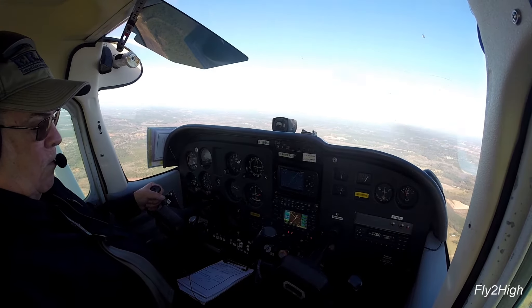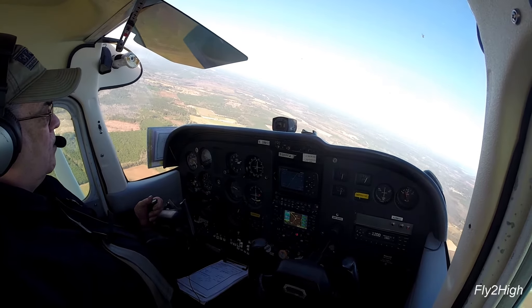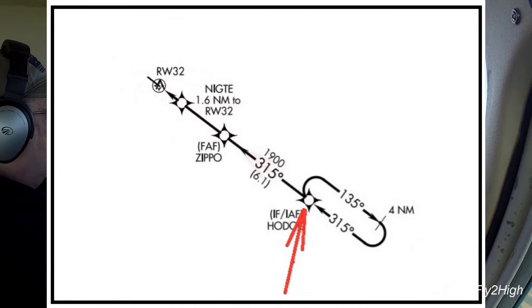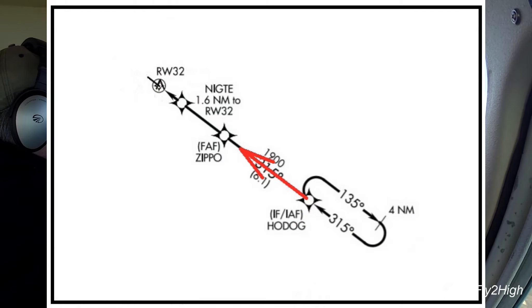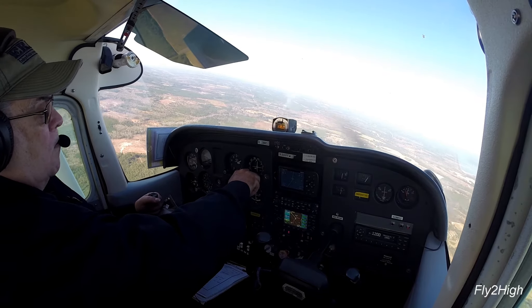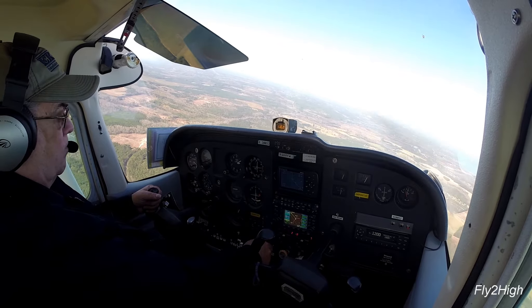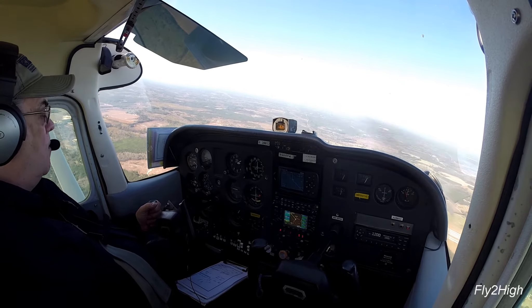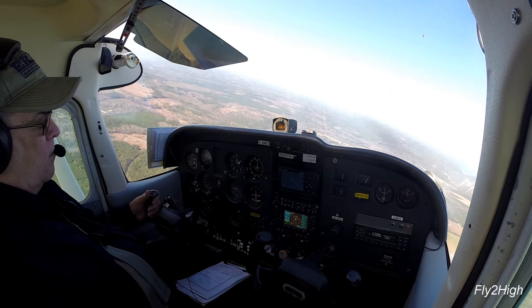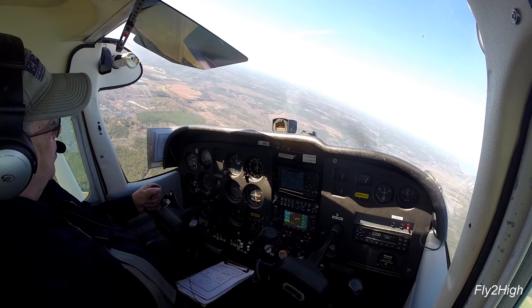3, 2, 1 — turn to 315 degrees. There is the turn to the inbound course. Inbound, maintain 2,100. Glide slope just came alive.